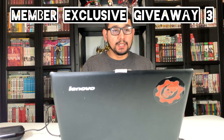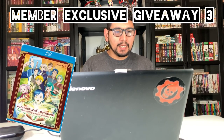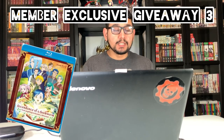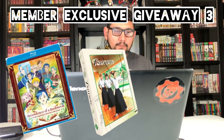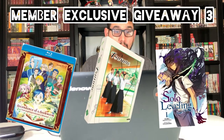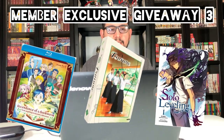And then for the last one, which is probably the best giveaway because you get some limited edition Blu-rays, it's the Ascendance of the Bookworm Blu-ray and the Tsurune Premium Box Set Blu-ray — that's a Sentai Filmworks release, I believe it's a sports anime. And then the manga being given away is the Solo Leveling Manga Volume 1, the full color edition. Some pretty good things if you ask me.